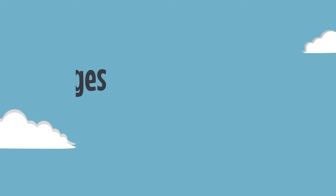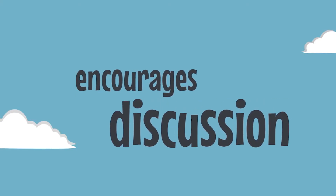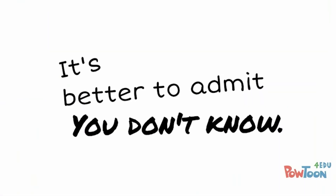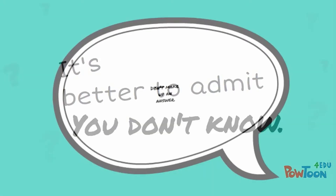A great presentation encourages discussion. Don't take it personally if your audience asks tough questions. It's better to admit you don't know than to make up an answer.